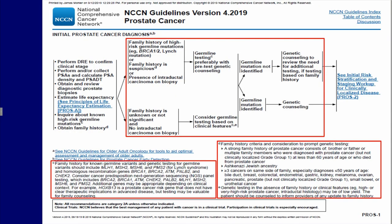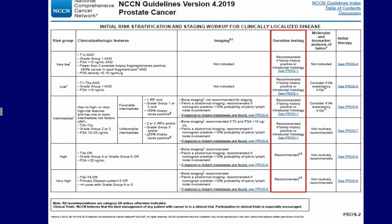We wanted to provide more guidance as to what constituted a careful family history — both a better family history of prostate cancer and a better family history of risk for genetic mutations. We had previously reorganized the risk group assignment and made more clear when germline testing was recommended.